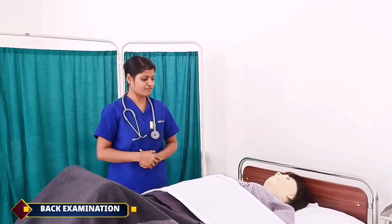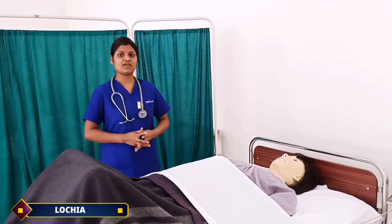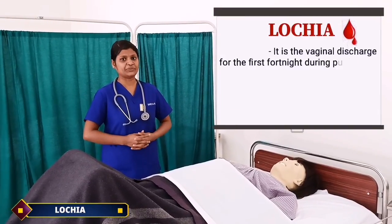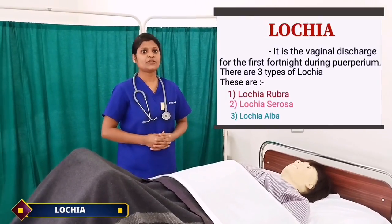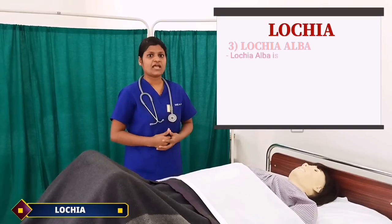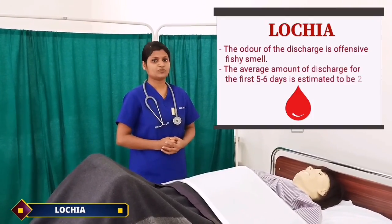Moving on to assess lochia, proper preferences should be met in an absolute, respectful manner while asking highly personalized questions. Lochia is the vaginal discharge in the postpartum period due to the decidua. There are three types of lochia: lochia rubra, lochia serosa, and lochia alba. Lochia rubra is red in color and occurs from the first to fourth day. Lochia serosa is yellowish, pink or pale brownish in color and occurs from day 5 to 9. Lochia alba is pale white in color and starts from day 10, lasting up to day 15. The odor of the discharge is non-offensive. The average amount of discharge for the first 5 to 6 days is estimated to be 250 ml.